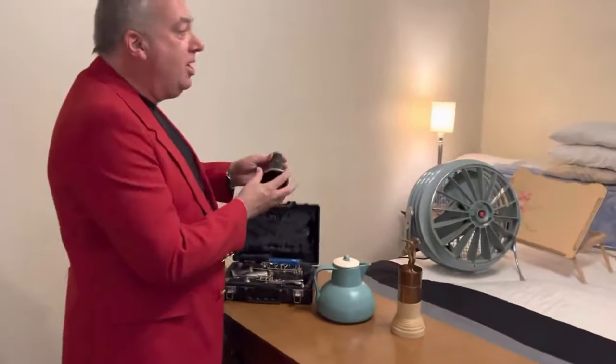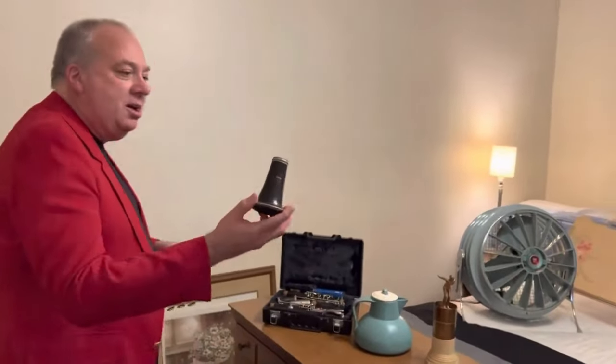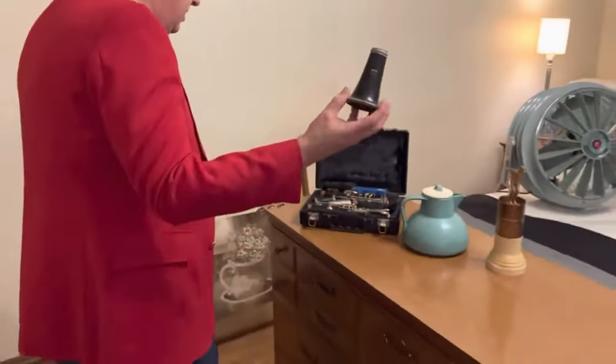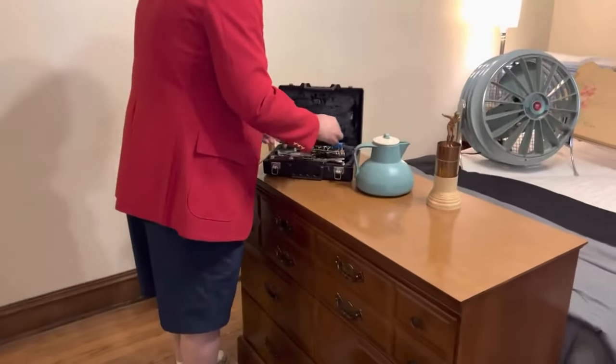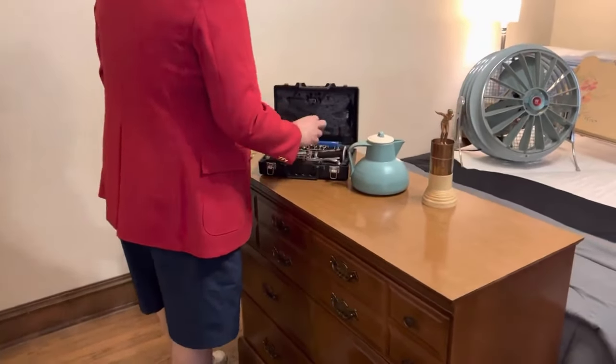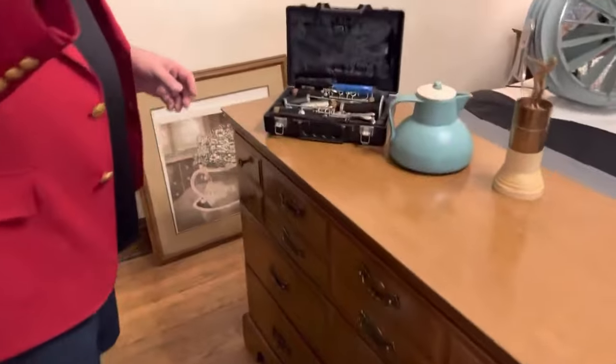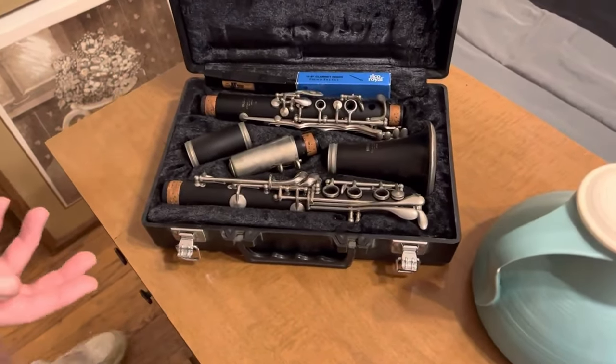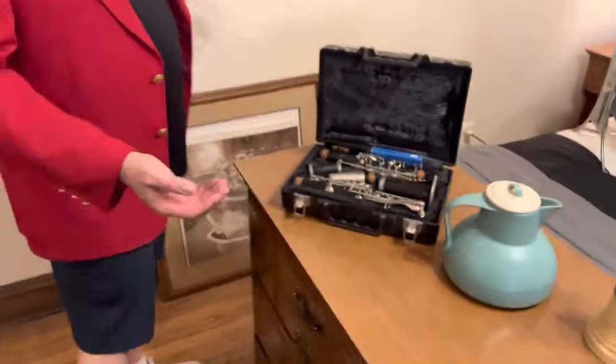And then we also have a Yamaha clarinet. Is that a clarinet? It is a clarinet — so like Kenny G, you're like Danny G! So that's another music instrument that is in the house. We're only in part of the house right now.